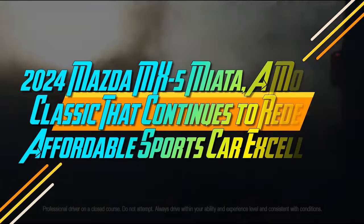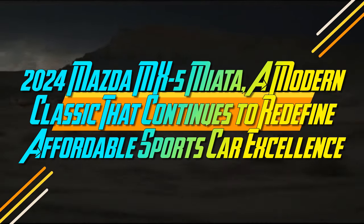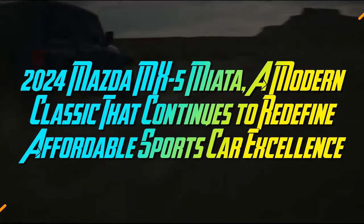2024 Mazda MX-5 Miata, a modern classic that continues to redefine affordable sports car excellence.